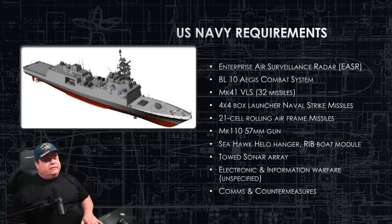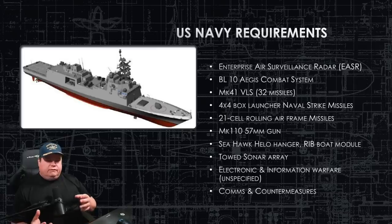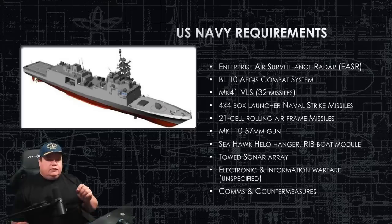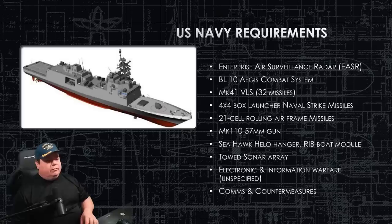Here were the Navy requirements when contractors were making their bids for this design that Fincantieri eventually won. They want the Enterprise Air Surveillance Radar installed — that's the miniaturized version of the SPY-6, coming in two-by-two blocks. Baseline 10 Aegis Combat System is our most capable combat system and it fits on board this ship. It's going to have the Mark 41 VLS on the bow, carrying 32 vertical launch missiles. There was a proposal to increase this to 48 missiles, but right now that's not approved — it's 32.